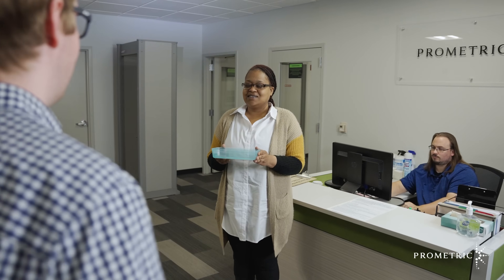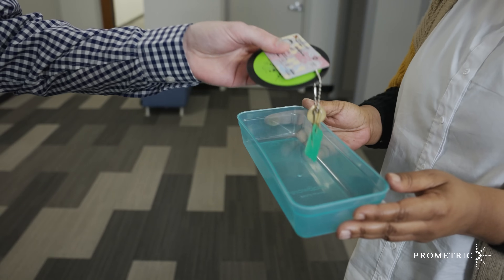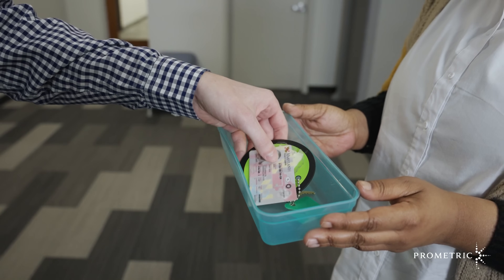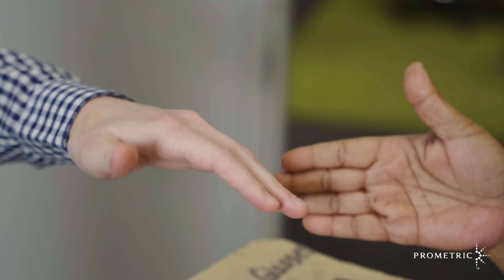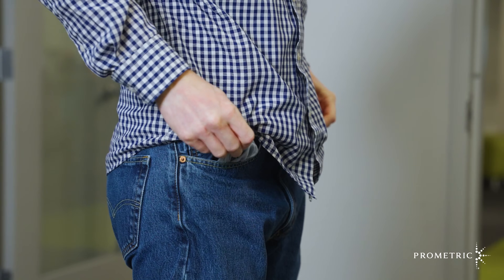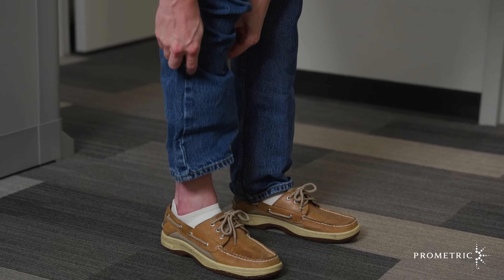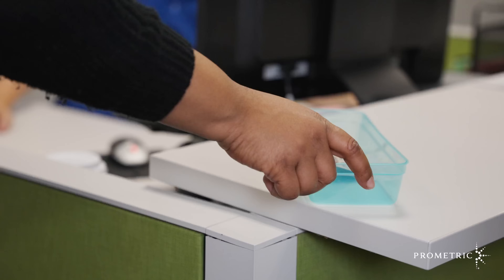Once your name is called and before you enter the testing center, the test center administrator will guide you through some standard security procedures. First, you will be scanned with a metal detection wand. The test center administrator will also perform a visual inspection, including your forearms, all clothing pockets, socks and ankles, ears for Bluetooth devices, and eyeglasses, in order to ensure no prohibited items enter the testing area.